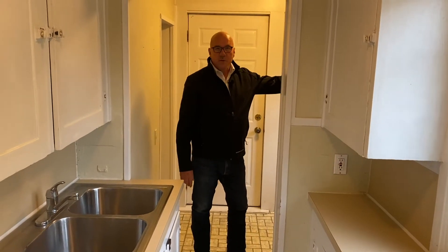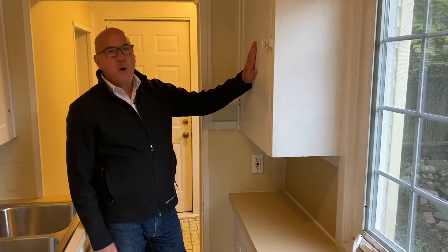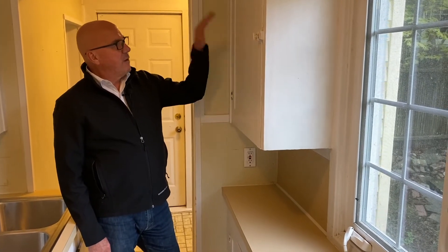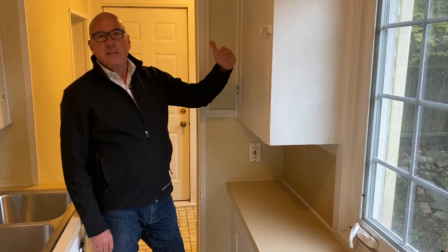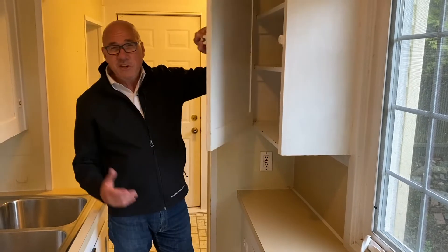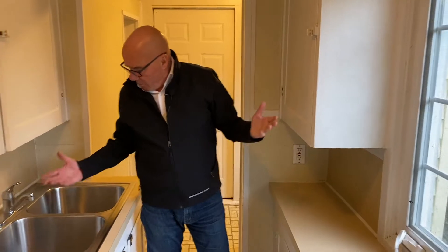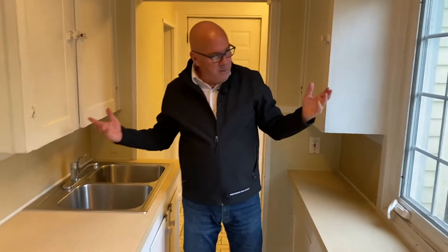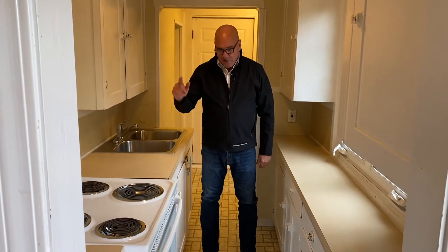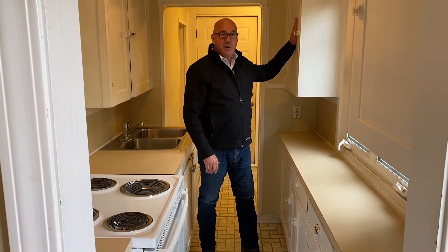There is a refrigerator behind this wall, but this is the original icebox in this 100-year-old home. It actually has an outside entrance where the iceman could come and fill it up with ice — this is where you kept your cold things, which indicates this house may have been built before there was electricity. As my friend Sally Welch likes to say — she's been in the business for 36 years — this is a space-saver kitchen, but it's got everything you need: refrigerator, stove, double sink, original cabinetry, and a 100-year-old icebox.